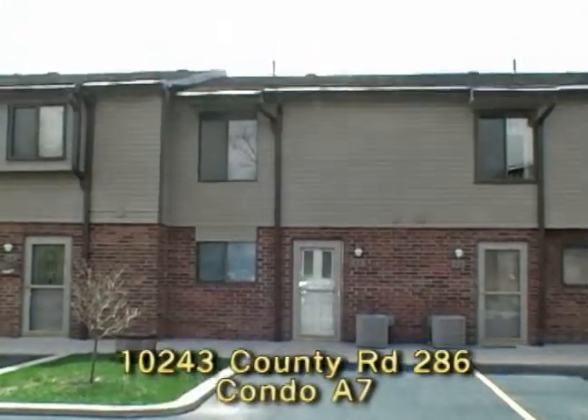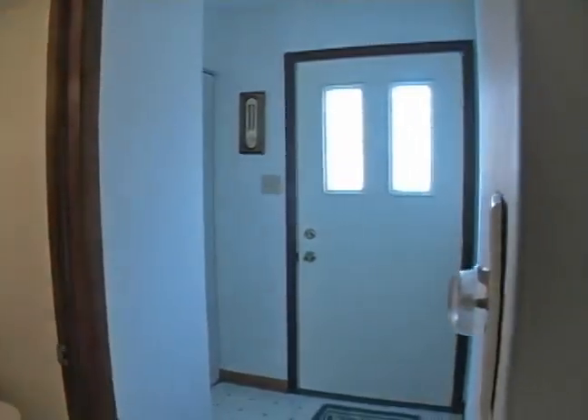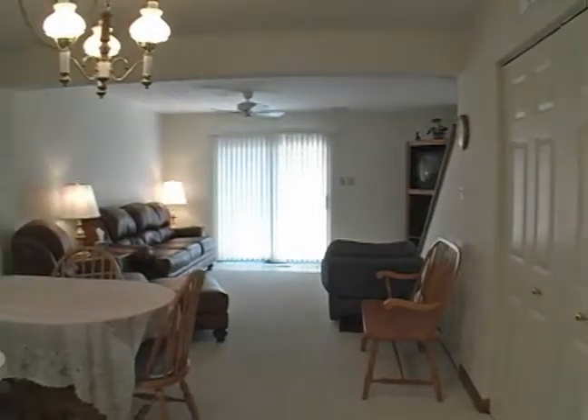10243 County Road. This is a condo in Huntsville, Ohio on Indian Lake. The condo number is A7. Most of the home has neutral decor. It is a waterfront townhouse in the Islander condos.